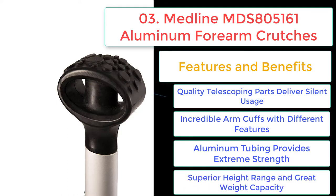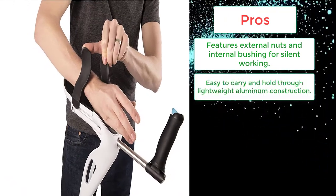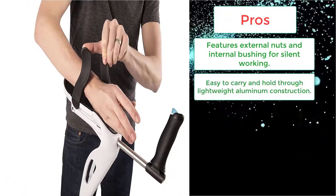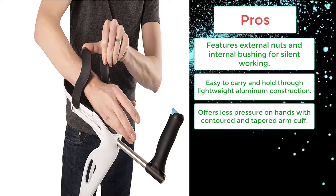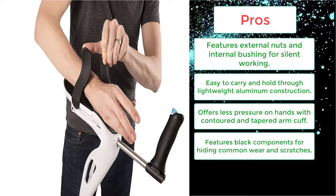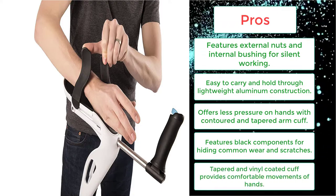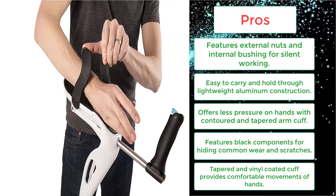Superior height range and great weight capacity — these adult crutches offer height adjustment from 5'0" up to 6'2". Pros: external nuts and internal bushing for silent working; easy to carry through lightweight aluminum construction; offers less pressure on hands with contoured and tapered arm cuff; black components for hiding common wear and scratches; tapered and vinyl-coated cup provides comfortable movements of hands.